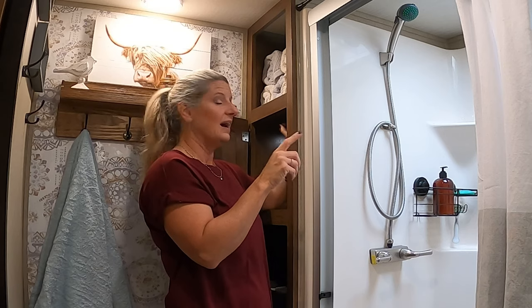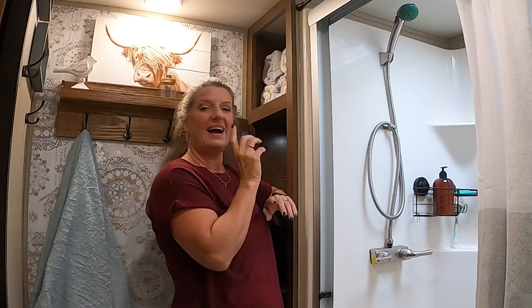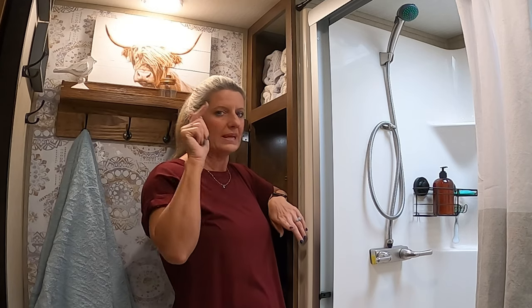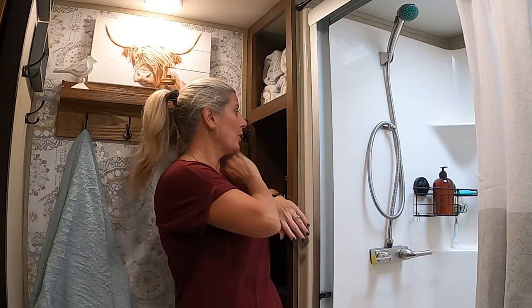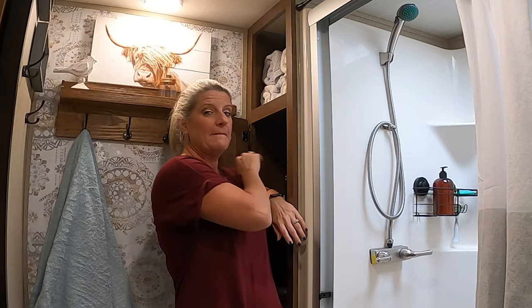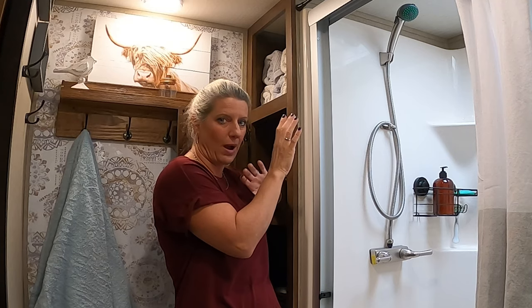I've also added a light in there. You can get these lights at the Dollar Tree, or I got mine off of Amazon — I'll link them in the description box below because my Dollar Tree didn't carry them. The light helps you see to the back of the cabinet. It's LED and battery-operated so there's no wiring required.